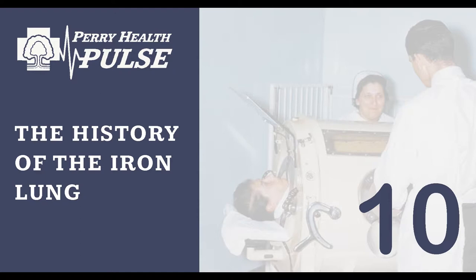Can you back up for a second and tell us what the iron lung was? What was it actually used for? The iron lung was developed as a treatment for respiratory muscle weakness and paralysis, mainly due to the polio virus. Back in the early 1900s, polio was really a big deal in this country. In 1952, there were about 58,000 cases diagnosed in the U.S. and 3,000 died from that.